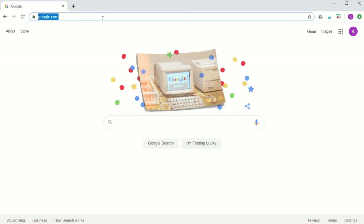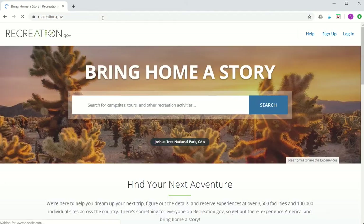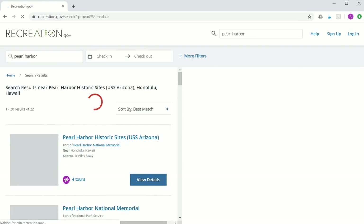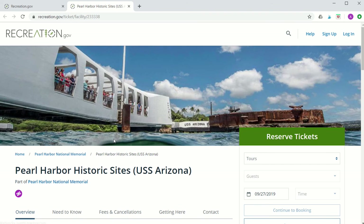First we'll start off by going to recreation.gov and you're going to search for Pearl Harbor in the search bar. Click on the first choice — Pearl Harbor Historic Sites USS Arizona — and you'll be taken to the Pearl Harbor National Memorial Tour site.